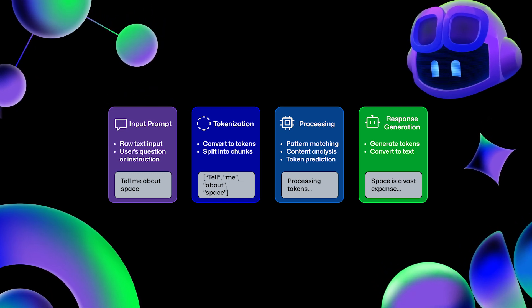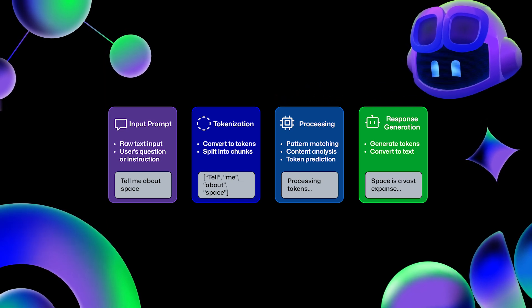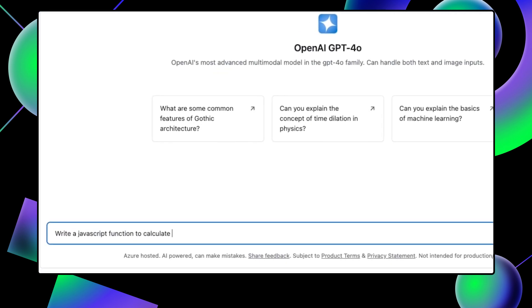We can work with LLMs' power and limitations by combining everything into a prompt. A prompt gives the model context via tokens and works around the model's potential limitations so that the model can give you a response. For example, if you prompt an LLM with 'write a JavaScript function to calculate the factorial of a number,' it will use its training to give you a function that accomplishes that task. Depending on how the model was trained, it may understand your prompt differently and output different code.